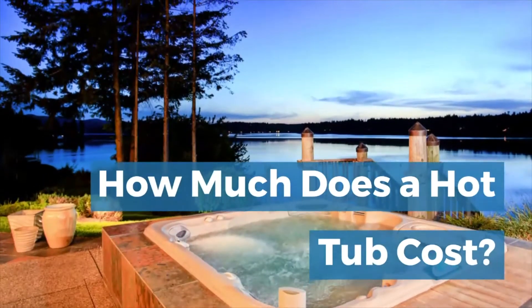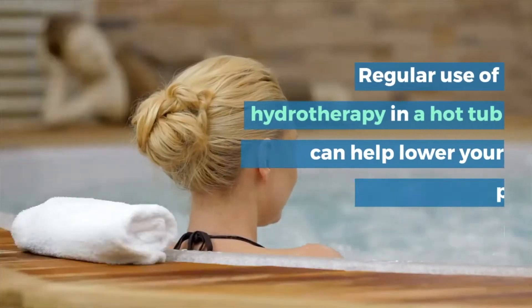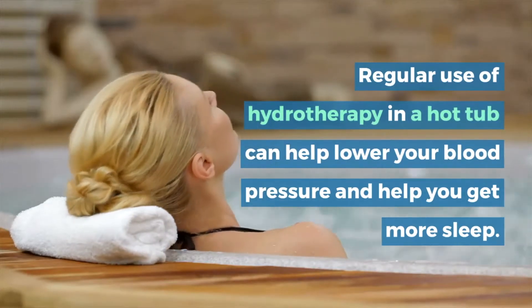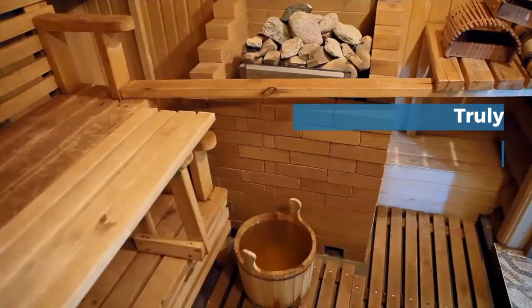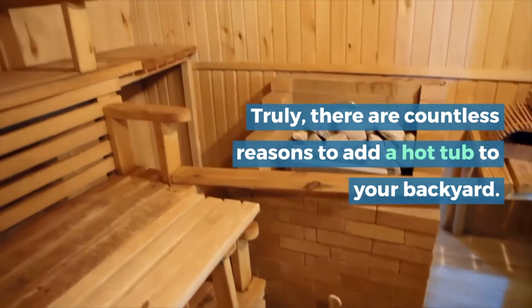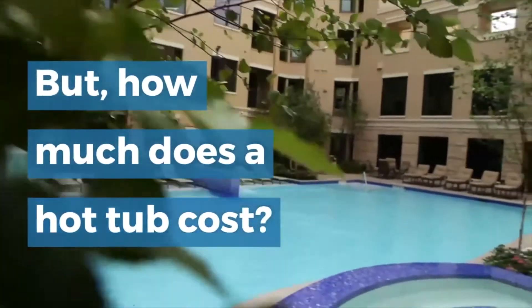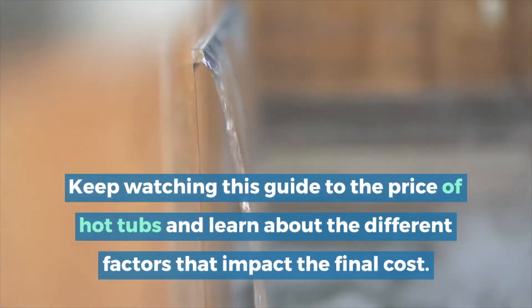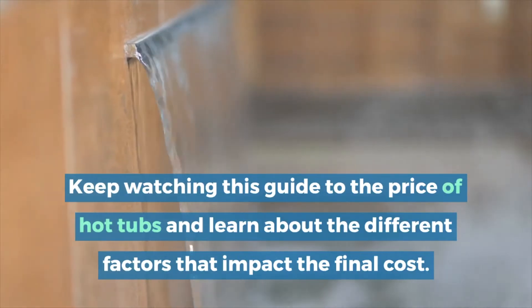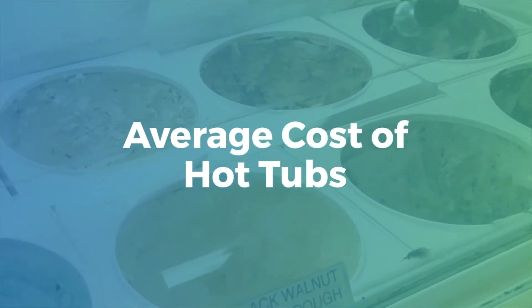How much does a hot tub cost? Regular use of hydrotherapy in a hot tub can help lower your blood pressure and help you get more sleep. Truly, there are countless reasons to add a hot tub to your backyard. Keep watching this guide to the price of hot tubs and learn about the different factors that impact the final cost.